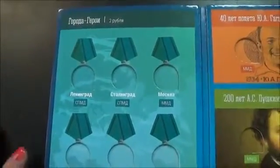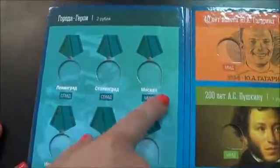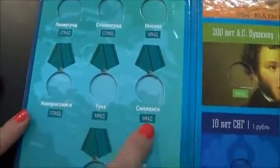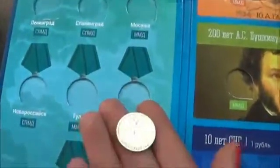On the left side there are spots for the series of Russian hero cities of World War Two — particularly Leningrad, Stalingrad, Moscow, Novorossiysk, Kerch, Tula, Smolensk, and Murmansk.